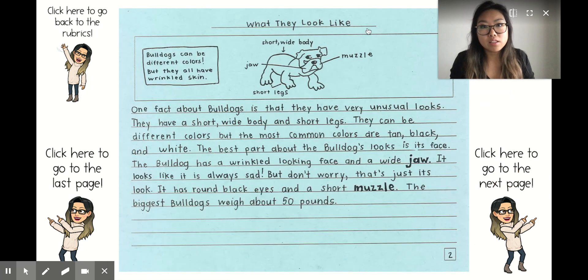Think about what your book is earning right now. Does your book earn a 1, a 2, a 3, or a 4? You can look at the parts of the rubric to think about how your book is matching up, and then think about what you can add next. Maybe you need to add more facts, tips, and expert words. Maybe your sentences don't have periods. Think about what you can add to make your book even better. Good luck!